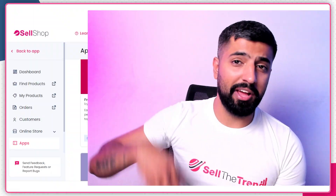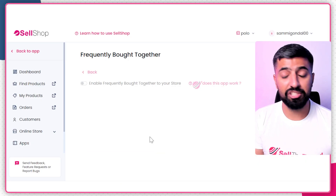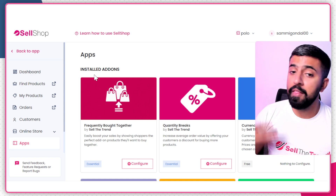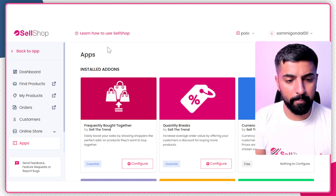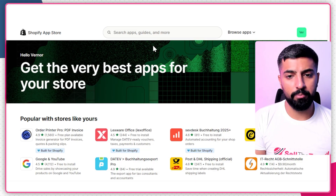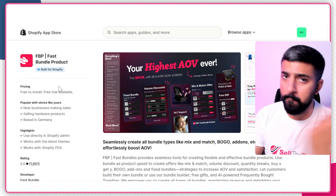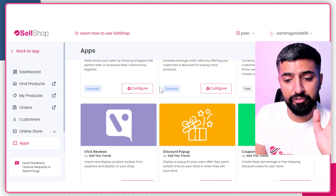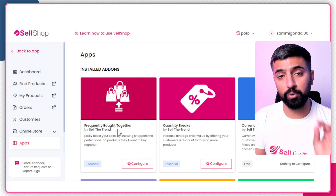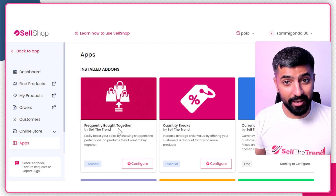The next tool is 'Frequently Bought Together.' This is an amazing tool that increases your average order value and overall profit margins. On SellShop it's included by default — just click 'Configure,' enable it, save, and it's live on your store. You can tweak it to show a complementary product when someone adds a product to their cart. If you're using Shopify, search for 'Frequently Bought Together' in the Shopify App Store — note that you'll need to pay for it there, whereas on Sell the Trend it's completely free.